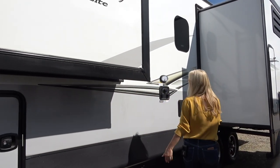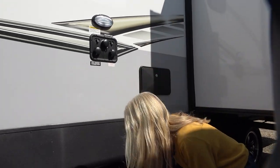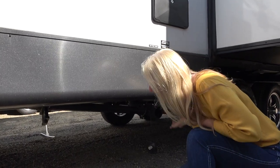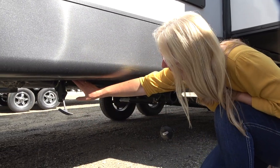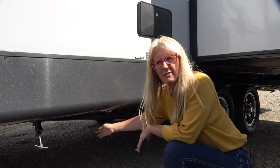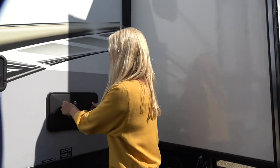Coming down here is your service center — you've got your city water, your tank flush, and your winterization, and it's lit, which is nice if you're getting set up after dark. Down under here is your gray pole and your sewer connection with your black pole valve. They are up underneath in the underbelly and are heated with pads. There is still a run between them, but I think it's on a good angle and won't catch or break on anything. You do get an outdoor shower here, which is always nice for kids, pets, that kind of thing.